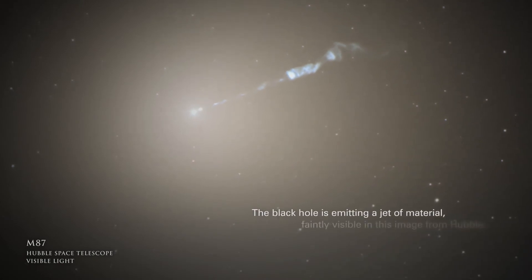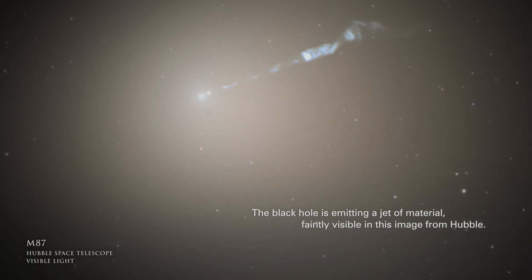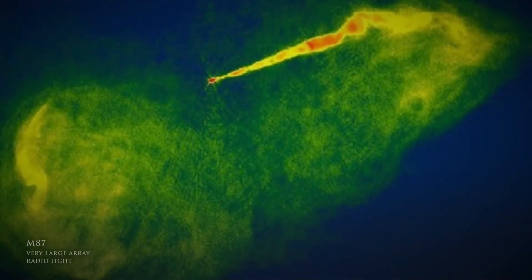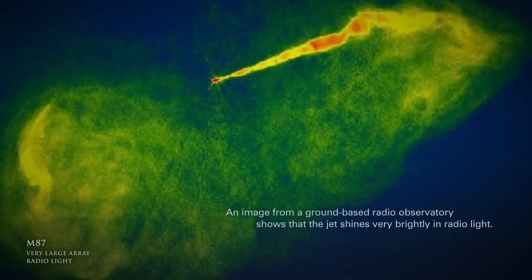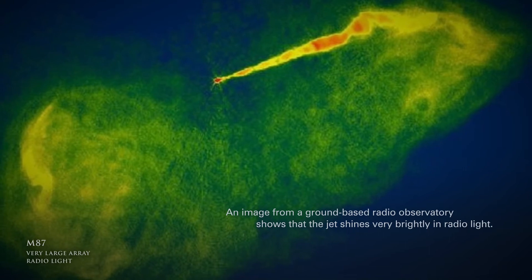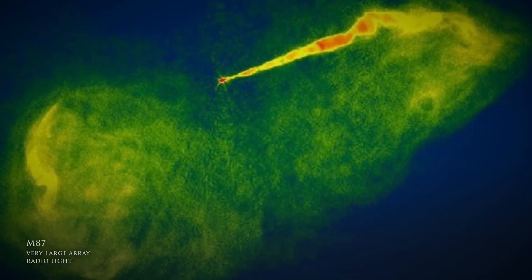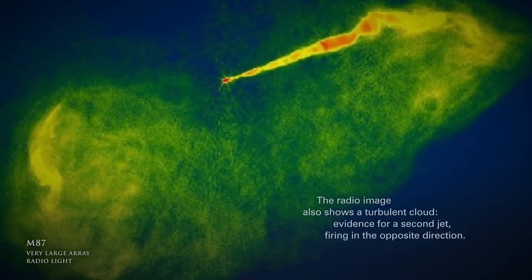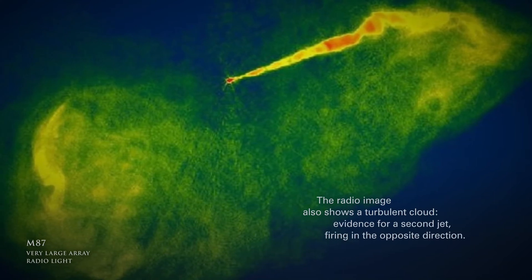The black hole is emitting a jet of material, faintly visible in this image from Hubble. An image from a ground-based radio observatory shows that the jet shines very brightly in radio light. The radio image also shows a turbulent cloud, evidence for a second jet firing in the opposite direction.